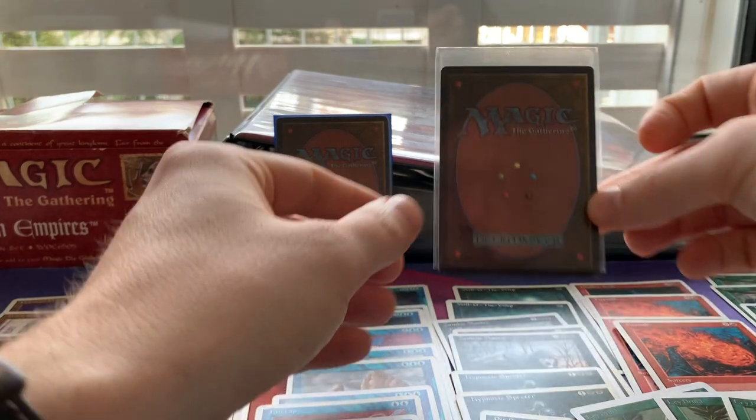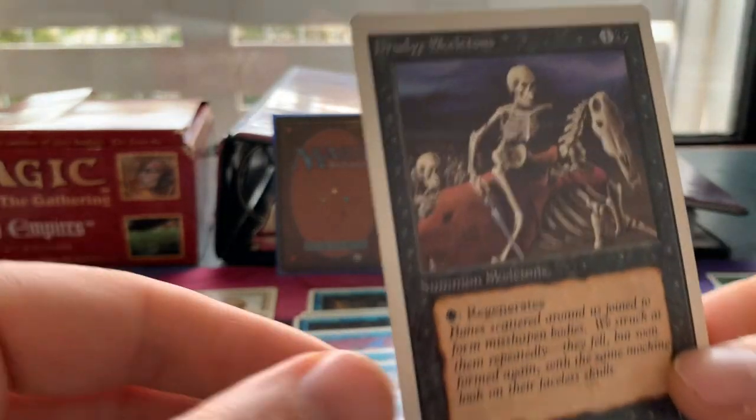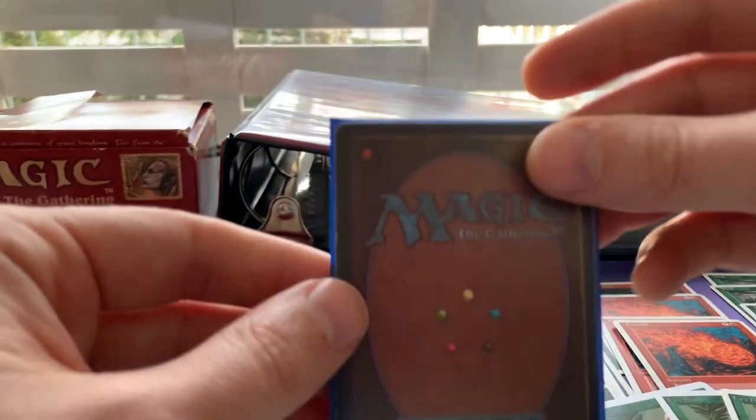And then we also have this card — bam! A Drudge Skeletons. That's a lovely card; I love the art. Unlimited Edition: a 1/1 for one black and one, with one black to regenerate.